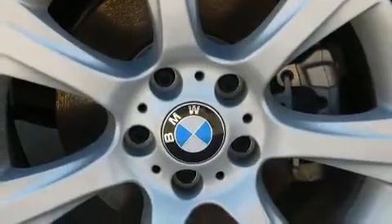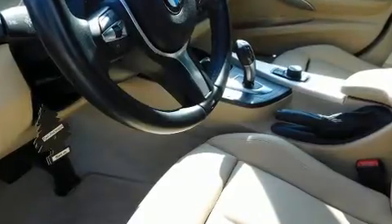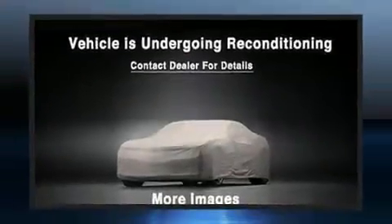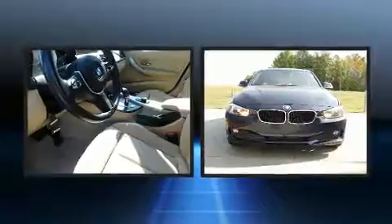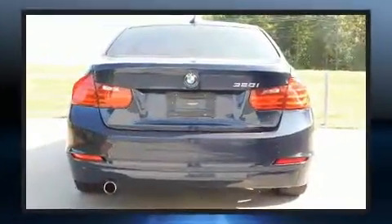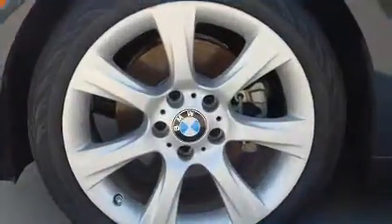BMW ensures the safety and security of its passengers with equipment such as dual front-impact airbags with occupant-sensing airbag, front-side impact airbags, traction control, anti-whiplash front head restraint, ignition disabling, and four-wheel disc brakes with ABS. Electronic stability control ensures solid grip atop the road surface, no matter how challenging the driving conditions.